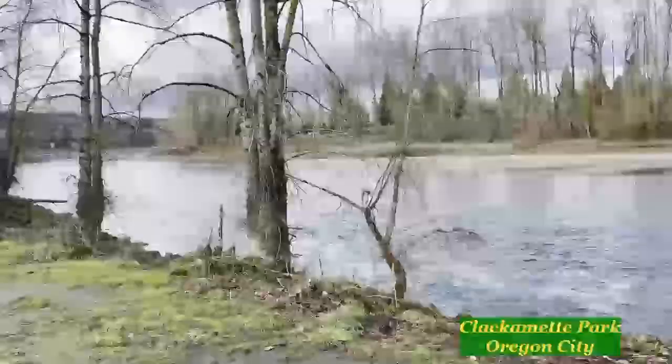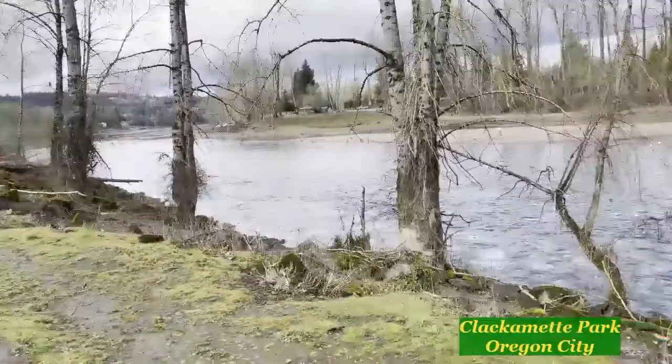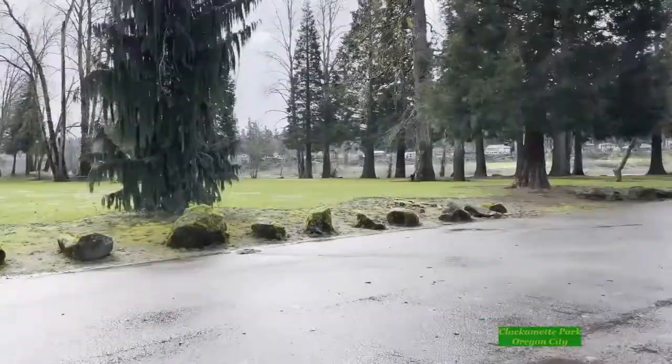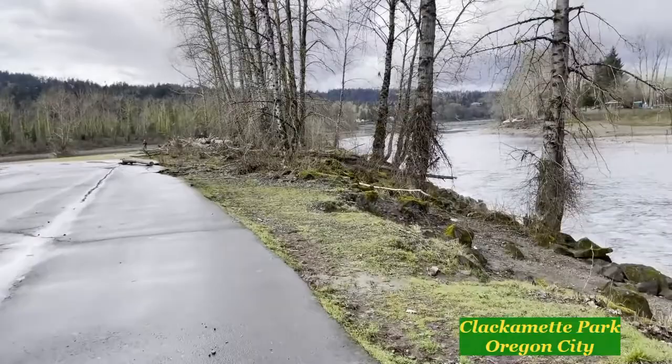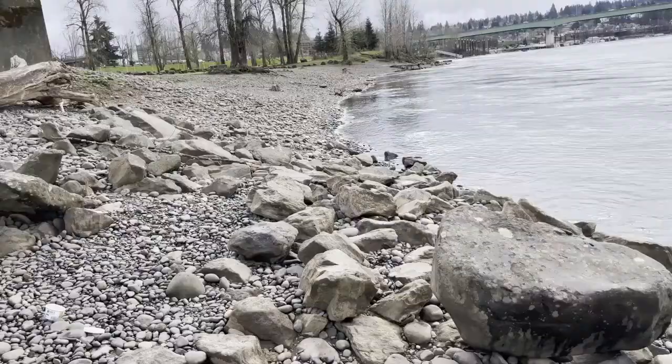Today we're out checking out the Clackamas River at Clackamas Park. This is actually where the Clackamas and the Willamette Rivers join together. Rexy and I did a nice little walk around the park and found a few goodies. Check it out.